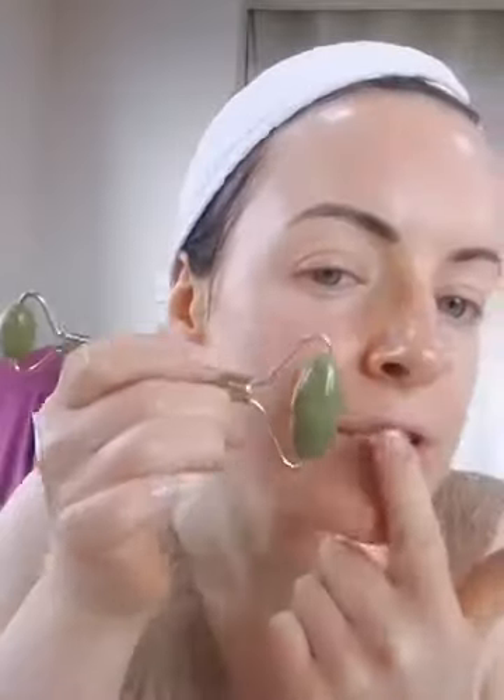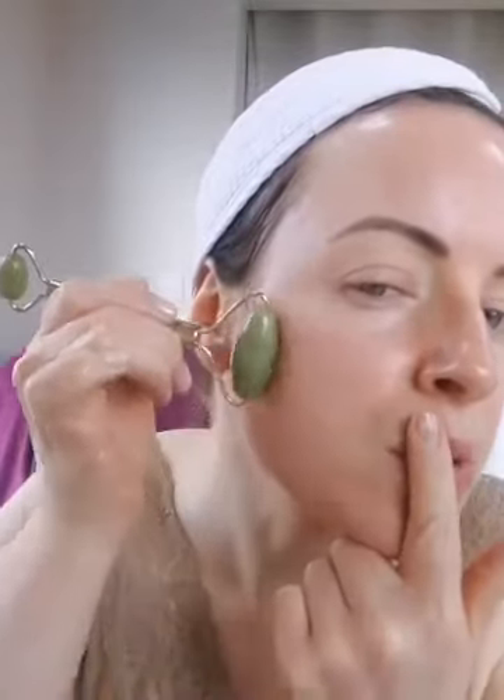You're always draining to the lymph point at the side for drainage. Notice that I'm not going over and back with the roller — we're always going in one direction only.